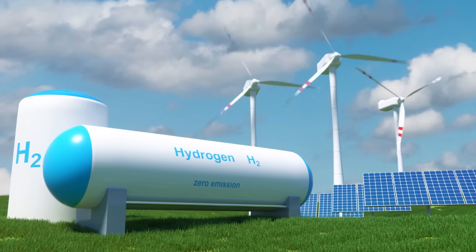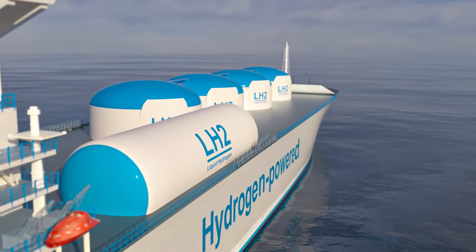We're already looking at converting those, plus all of the rest of the natural gas infrastructure, to hydrogen. It can double as a fuel, which may end up being the more promising use for hydrogen.